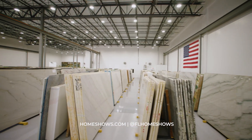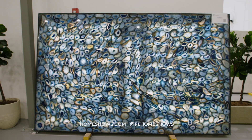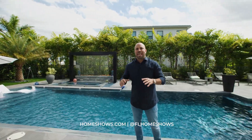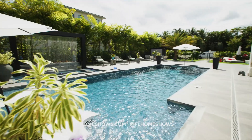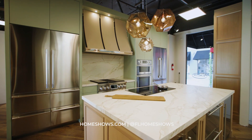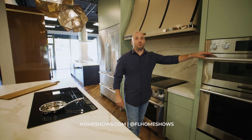With over 10,000 slabs for you to choose from, Stone Mall has the perfect selection to make your home your dream. The most beautiful backyard escape — this project by Van Kirk Pools is showing it all. There are so many different factors to select the right appliance, from design and functionality to how appliances will improve your lifestyle.